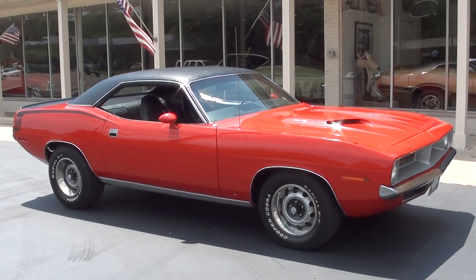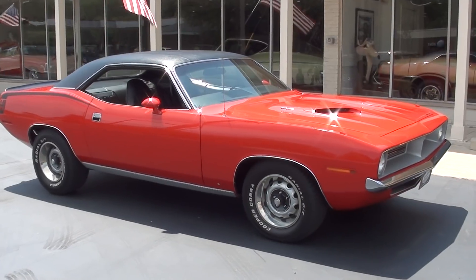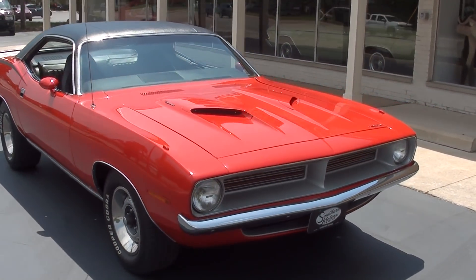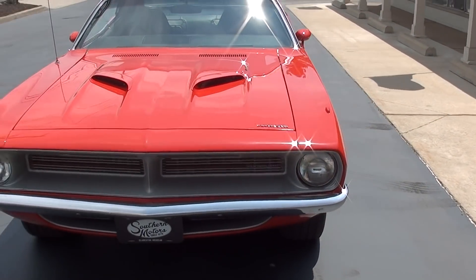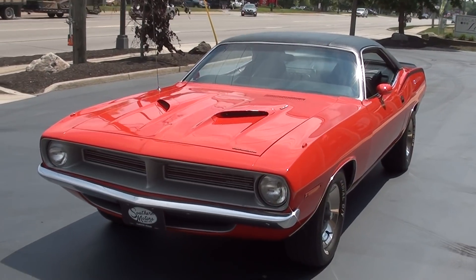Hi everyone and welcome to Southern Motors, Michigan's leading muscle and classic car dealer since 1978. Remember you can always go online and check out our updated inventory at southernmotors.com. Today we're going to take a look at a beautiful 1970 Plymouth Barracuda — this is a Grand Coupe.